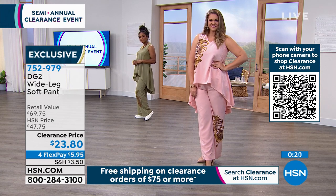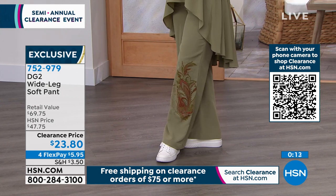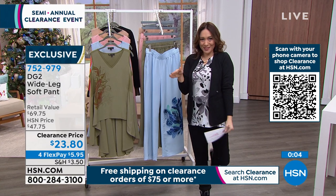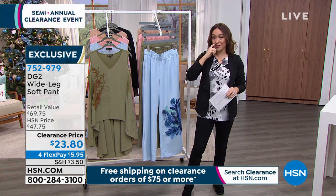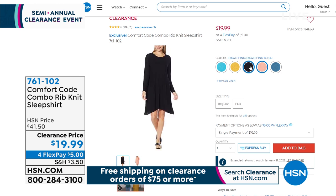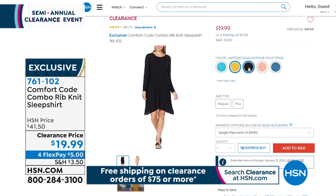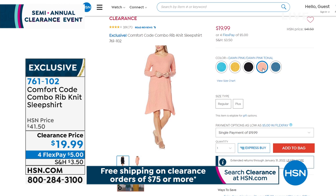For the pant at $23.80, flex pay is $5.95. Once you start adding to your cart and you get to $75, everything becomes free shipping and handling — just one more reason to buy more clothes. Coming up a little later, Comfort Code is giving us a rib knit sleep shirt — the most comfortable sleep shirt, with huge pockets, long sleeve, and an asymmetrical hem. Available in denim teal, dawn pink, charcoal gray, antique gold, and Algier blue — an exclusive here.